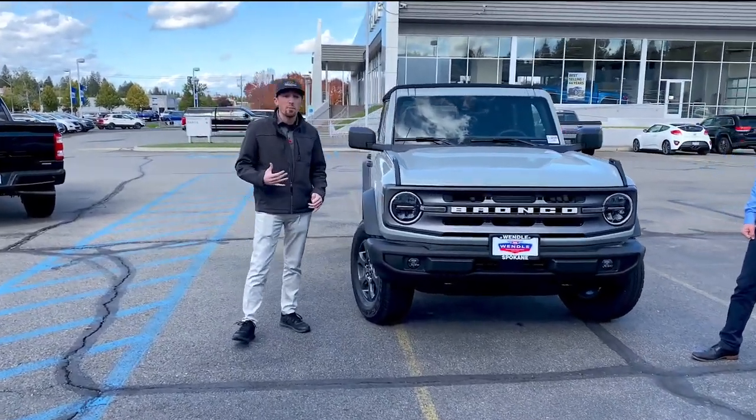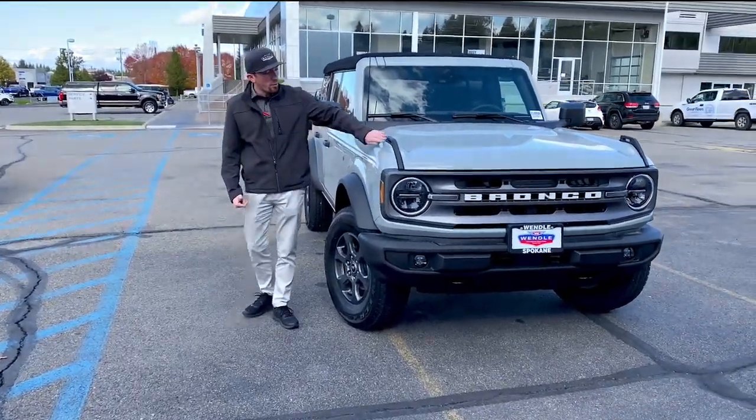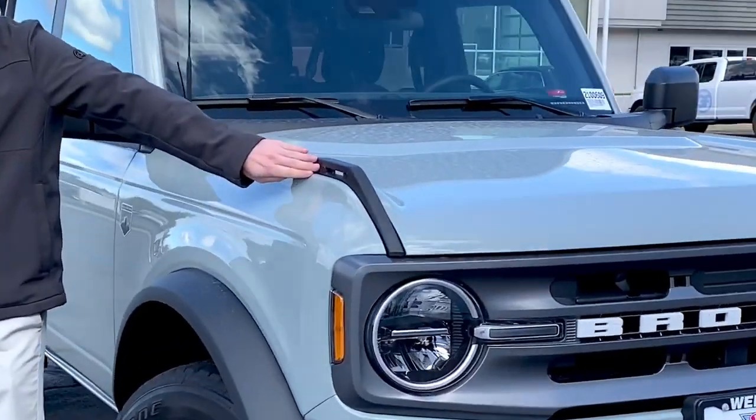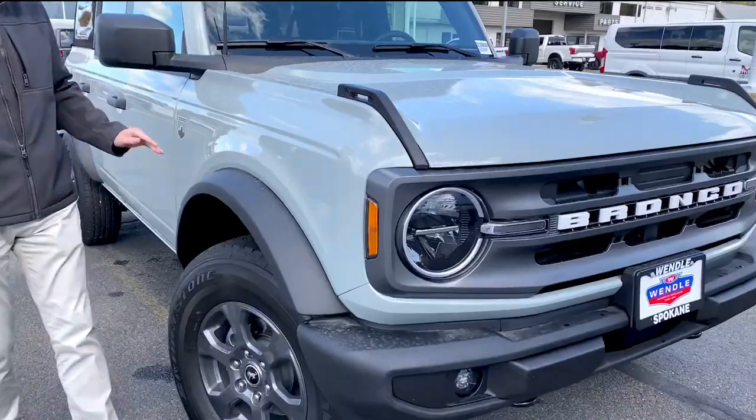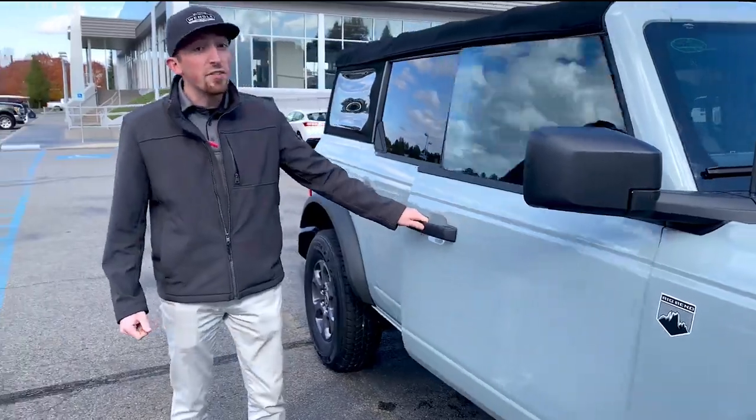One of my favorite things about the Bronco is how customizable it is. Ford all over this Bronco puts several different accessory points that you can mount your Bronco accessories — whether that be fog lights, pod lights, or winches.